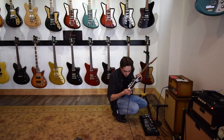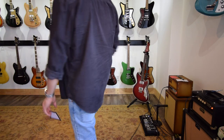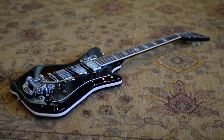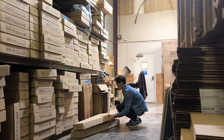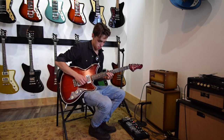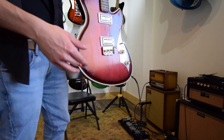Yeah, let's get to work. This might be the nicest guitar I've ever played.